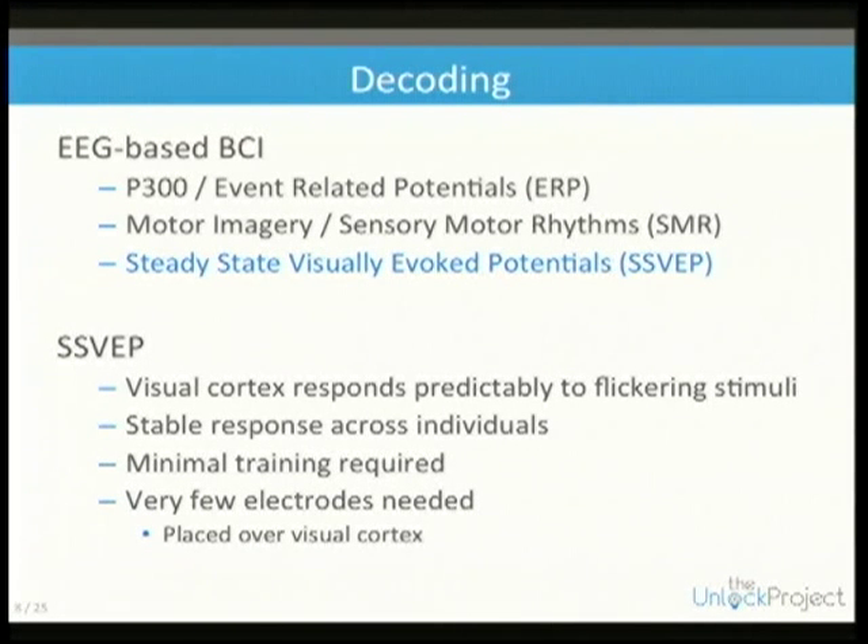Motor imagery is where you imagine doing something like clenching a fist. People who can't move can still imagine moving, and in some cases we can detect this and translate it into, say, a left-right motion. Finally, there's steady state visually evoked potentials, or SSVEP.